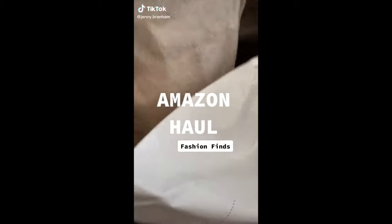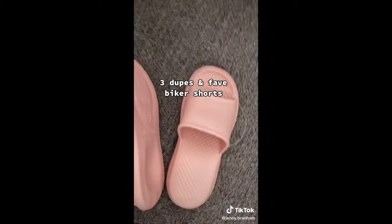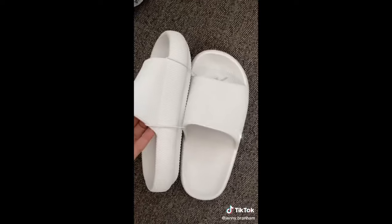You asked for it — I'm back with another Amazon haul. Keep watching for three dupes. These dupe slides come in so many colors. I'm obsessed with these pink ones and they're super inexpensive. They're so popular right now and I got a bunch of different colors and styles to share with you. My favorite biker shorts have now arrived in black and I cannot wait to style these.